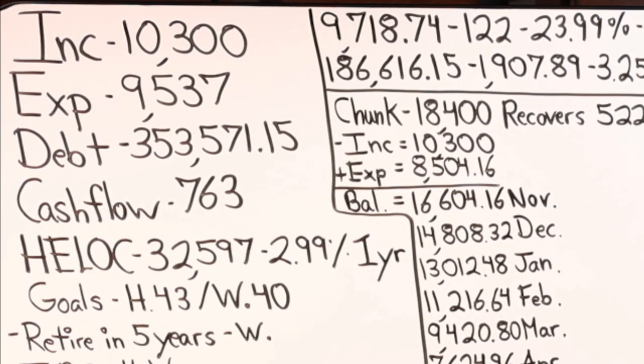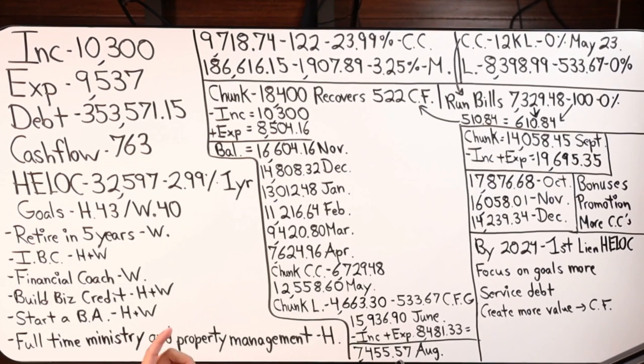So we've got good income but low cash flow. We need to work on that cash flow and position this family in a better overall financial understanding so that we can move faster toward financial freedom and hit all of their goals.